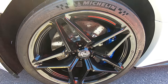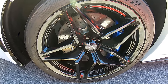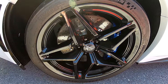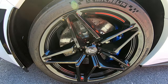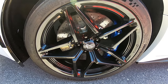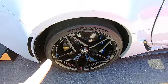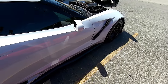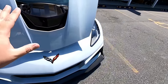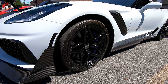Next are the rims. The ZR1 rims are in a star pattern. This was another thing I didn't care for originally in pictures, but in person these things are beautiful. These ones are actually carbon flash painted, so they match some of the other accents and really go well with the look of the car. In pictures it doesn't look quite right, but if you see the entire car in person, the rims are just absolutely fantastic — they really match the menacing appearance of this car.